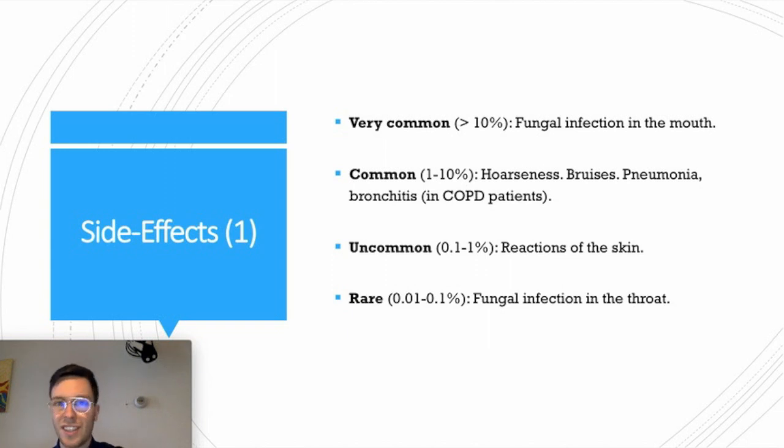Unfortunately Fluticasone also has some side effects. Very commonly — in more than 10% of all people — infections of the mouth occur, which happen when you do not rinse properly, so you should always do that. Commonly, 1 to 10% of all people will experience hoarseness, bruises, pneumonia, or bronchitis, and this is mostly seen in COPD patients. Less than 1% of all people will have a skin reaction to this medication, and rarely we see a fungal infection of the throat, which is also caused by not rinsing properly.